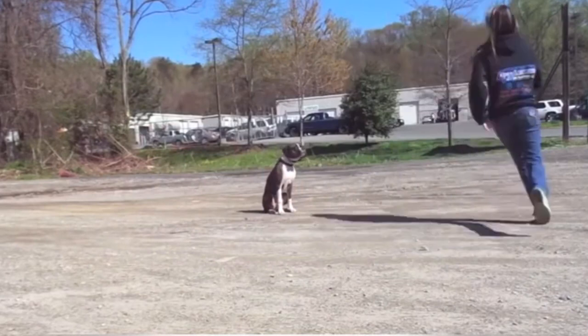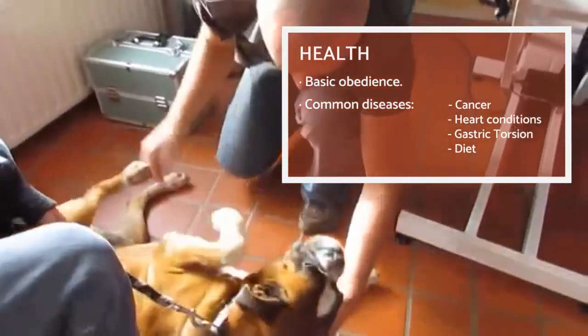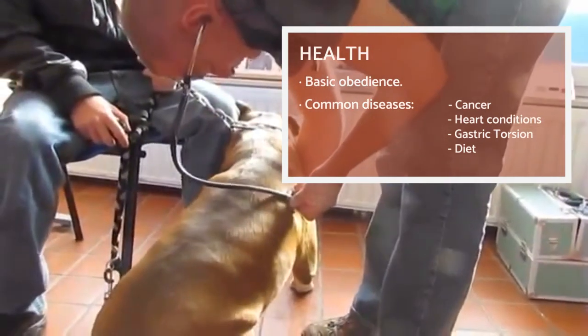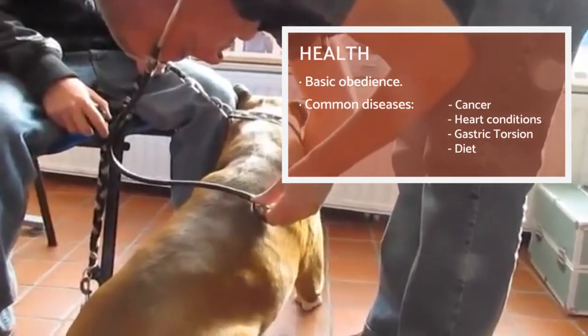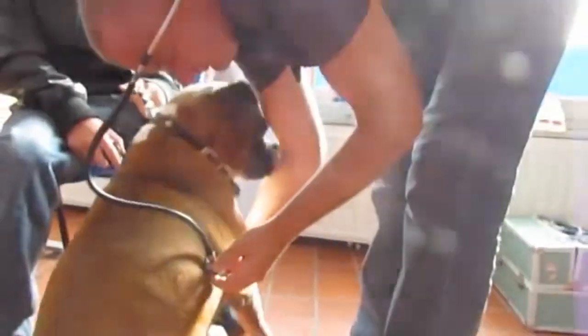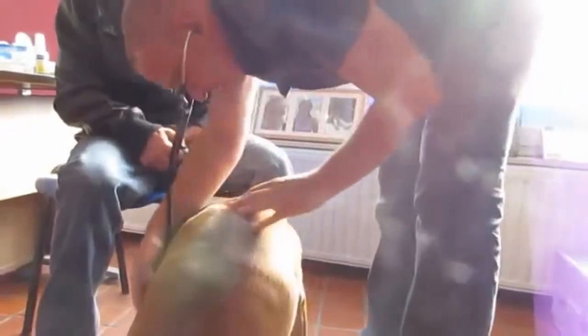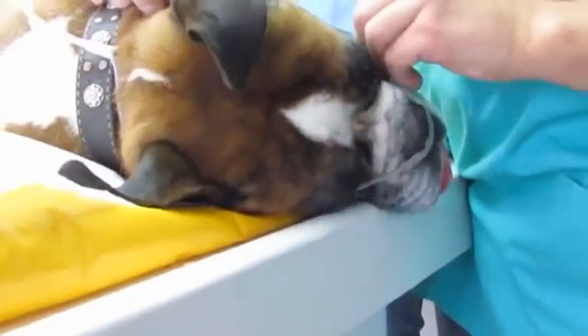You must be careful with extreme temperatures and intense exercise, because molosser breeds like the Boxer often have difficulty breathing, which can lead to a heat stroke. They are also prone to cancer, and to a lesser extent to heart conditions, hip dysplasia, and epilepsy. Other risks are gastric torsion and food allergies.